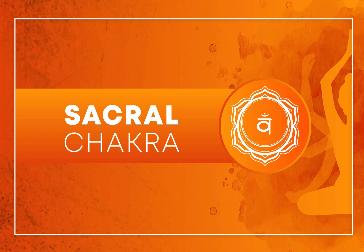Sacral Chakra Affirmations: Repeat affirmations that resonate with the Sacral Chakra, such as, "I am creative," "I am in touch with my emotions," or "I allow myself to experience pleasure."